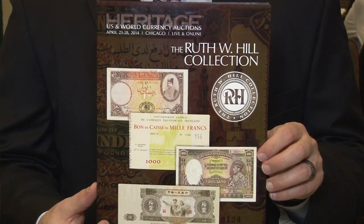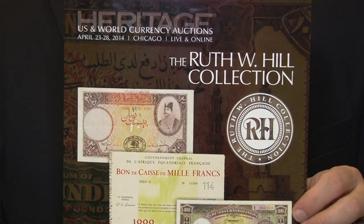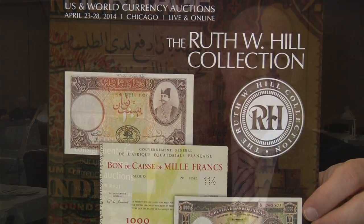Ruth Hill did an incredible job picking very nice Asian rarities, and you're going to see another big selection with a lot of wide-ranging rarities coming up in the September Long Beach auction.